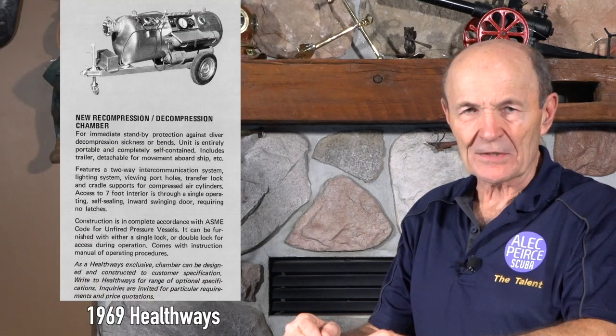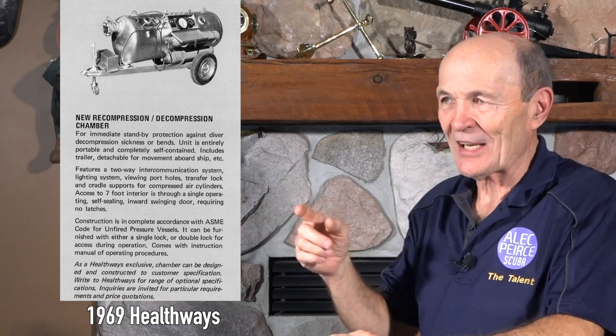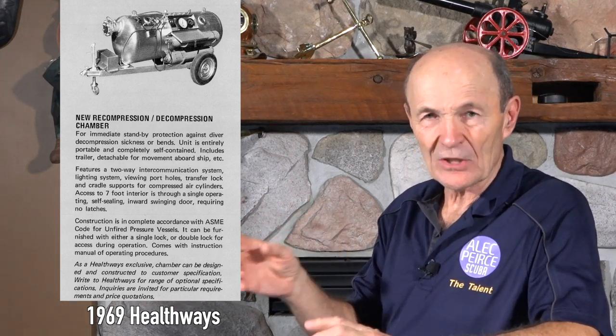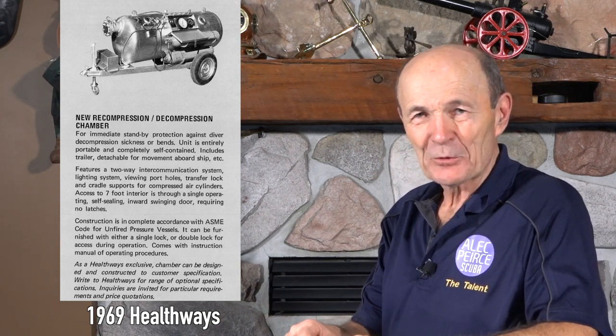The Healthways one was kind of neat because it was on wheels. So just like you might take a trailer to a dive site for your gear and compressor, you could trail your recompression chamber behind your car. In 1969, Healthways had a recompression chamber on wheels in their catalog.